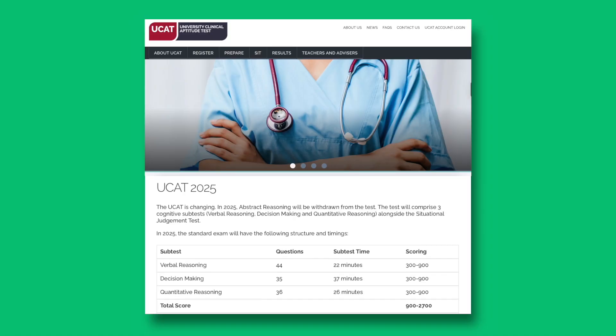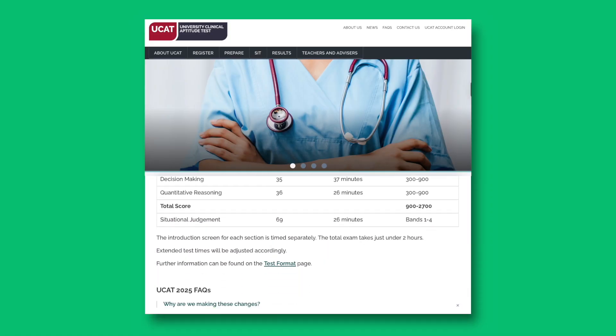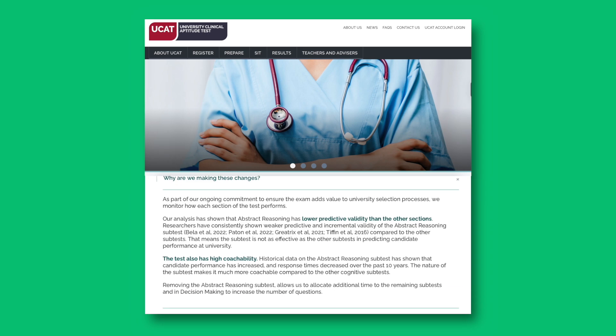This week UCAT updated their website with some really important information in light of the new changes happening to the exam this year. It's not only going to help you understand where the goalposts are, but it's really important information to help you prepare to get a really good score this year and understand where you're aiming. In this video we're going to talk through those changes and help you understand how to apply them to prepare for your exam.